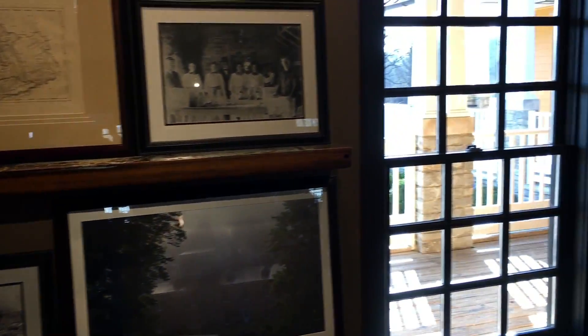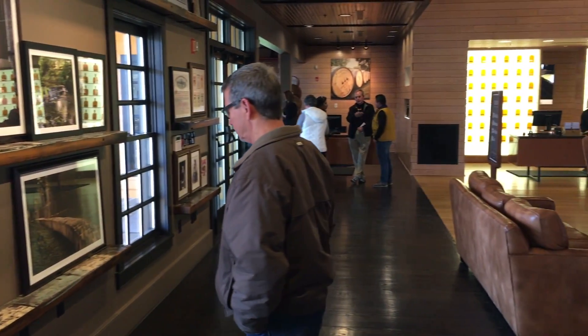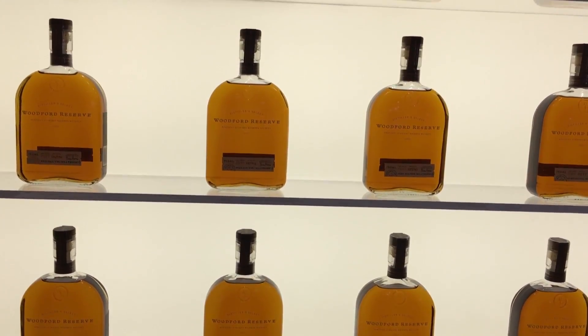That was a brief view of the Woodford Reserve Distillery tour. We were able to taste some of their bourbon and their bourbon balls. I highly recommend this tour, so be sure to check it out if you happen to be in Kentucky.